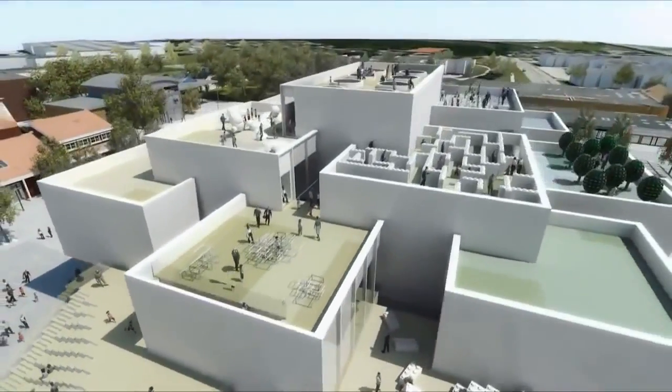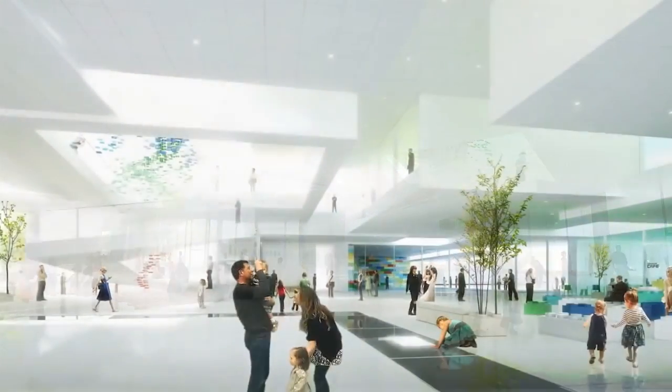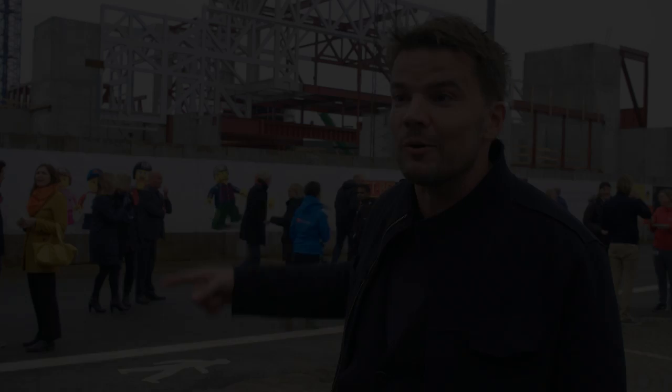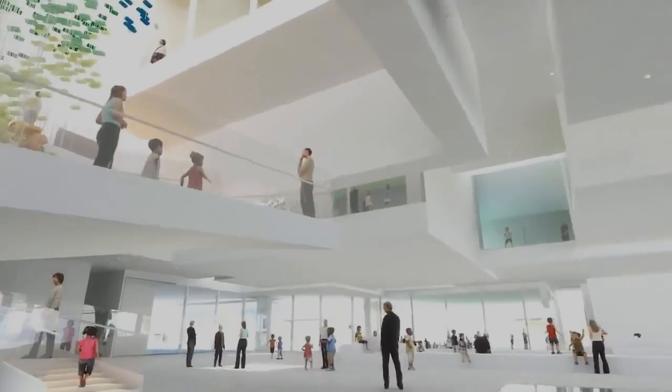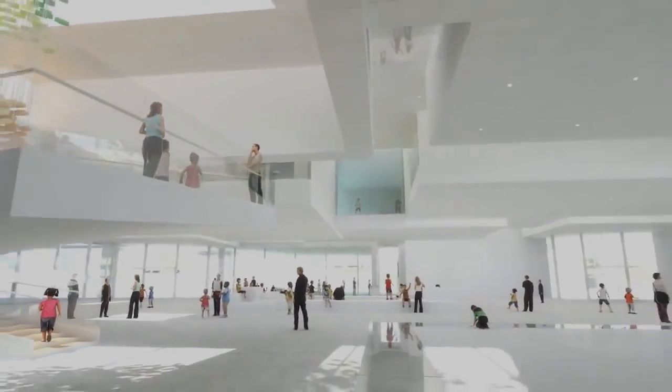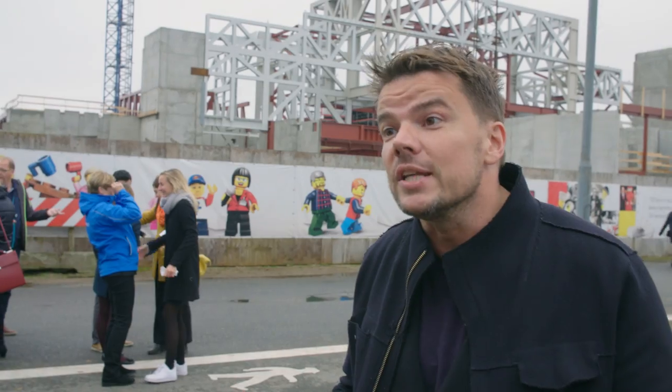Inside there's a big public square that's for everybody — the citizens of Billund can use it as their town square. Walking around earlier today, you really have a long distance to the ceiling, so it actually has the generosity that could make it a truly public square, even though it is inside a building.